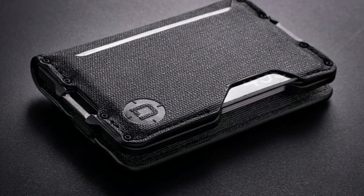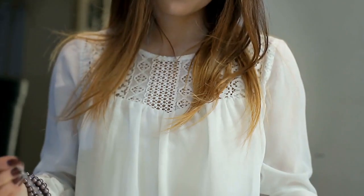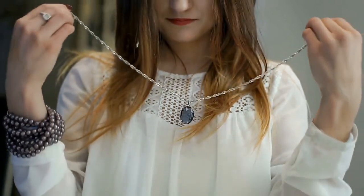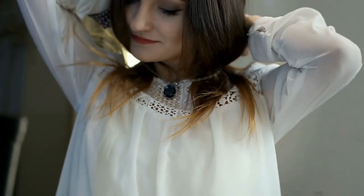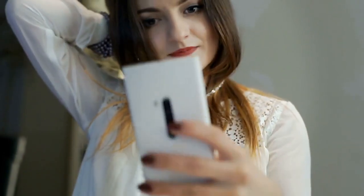3. D03 Dapper Bifold EDC Wallet. The D03 Dapper Bifold Wallet by Dango Products is an everyday accessory that effortlessly combines cool design, exceptional craftsmanship, and perfect usability. Made in the U.S. from machined aluminum, water-resistant DTEX, and genuine leather in black or brown, the D03 wallet has space for up to 14 cards and cash.